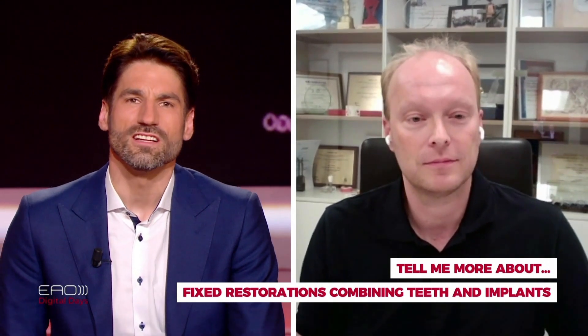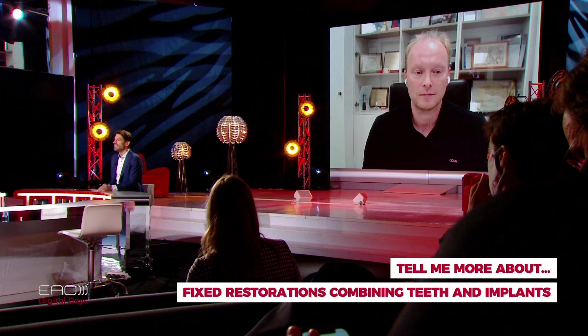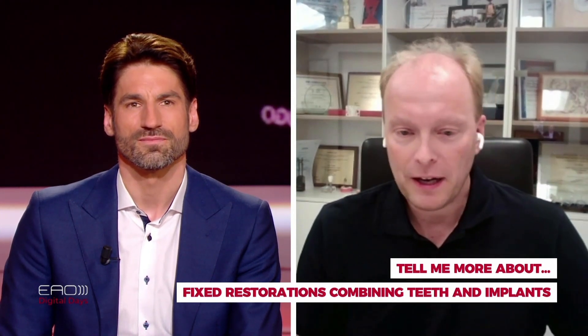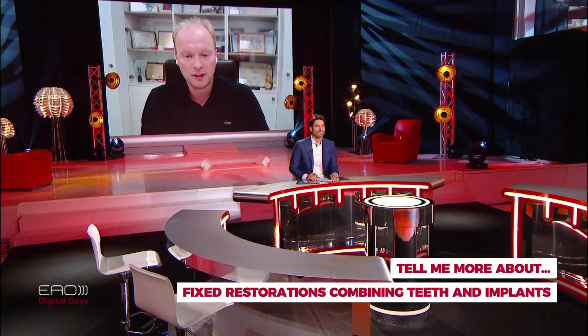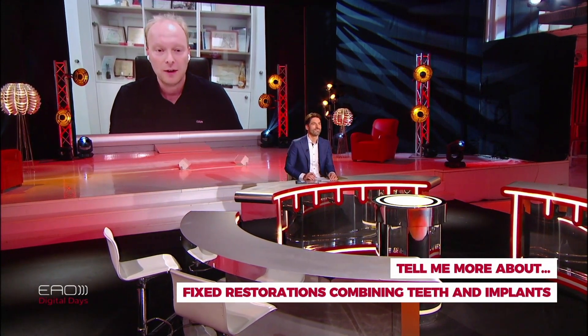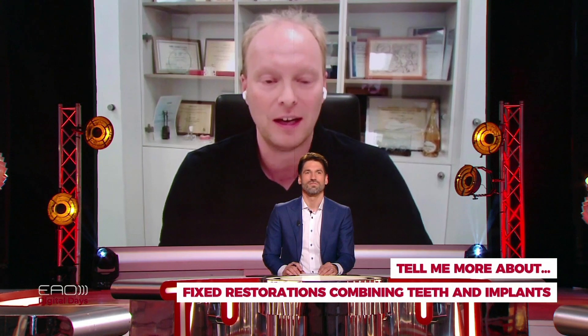When you mention invasiveness and cost, these are patient-related aspects. Are there any biological reasons to choose this option? From the biological point of view, we have to consider the natural tooth itself. Does it already have a crown? Then combining it with the implant in a bridge makes sense. But if we have an untouched tooth without a filling or restoration, the invasiveness of tooth preparation may actually be higher than simply placing two implants.